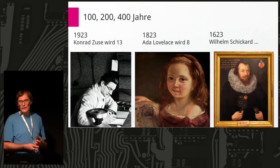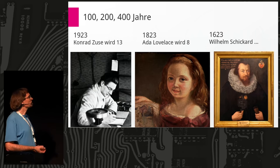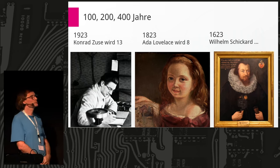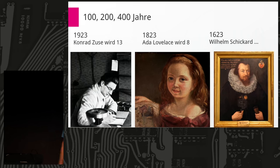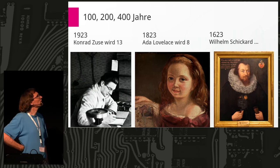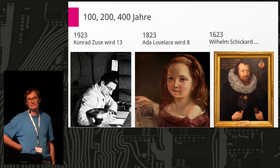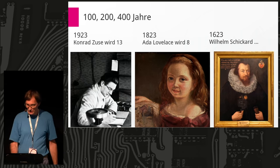Let's see where we are in history. What does it mean to be 400 years in the past? To give you a little coordination on the timeline, let's jump 100, 200, and 400 years backwards. We have a 13-year-old Konrad Zuse in 1923; we have an 8-year-old Ada Lovelace in 1823 — half the way we have to go back. Another 200 years brings us to Wilhelm Schickard.